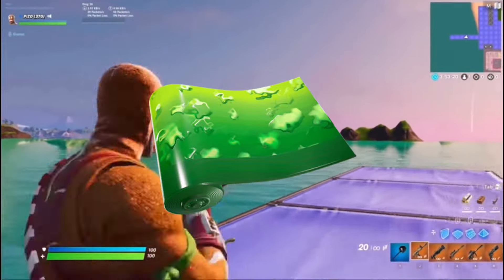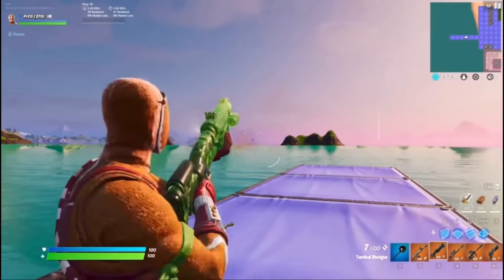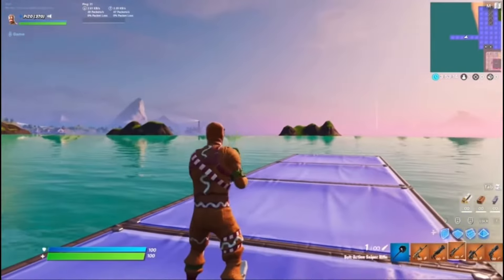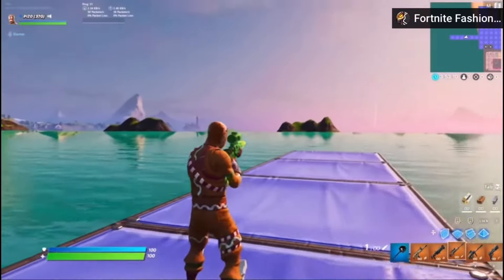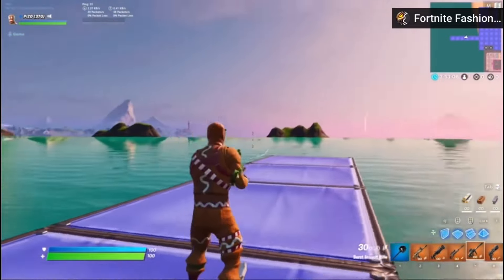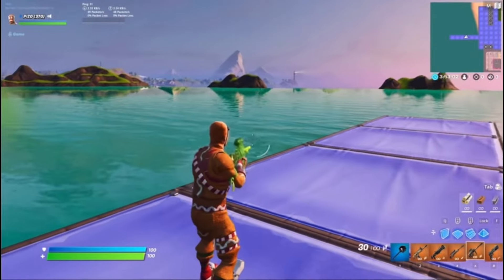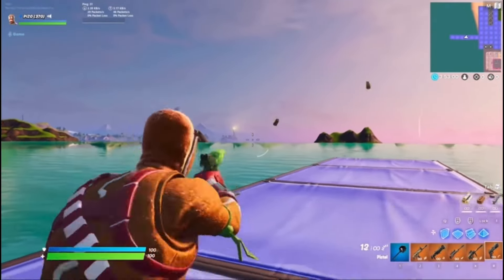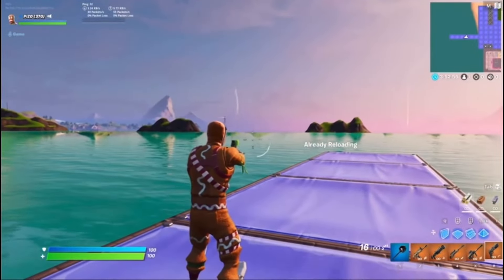Coming in at the number 2 spot, we got the Bubbly wrap. This wrap has been pretty underrated for a while but I'm starting to see a lot more people using it. It has dark green and light green colors, looks really really good, and it's only 500 V-Bucks so it's not too expensive — I would consider buying it for sure.